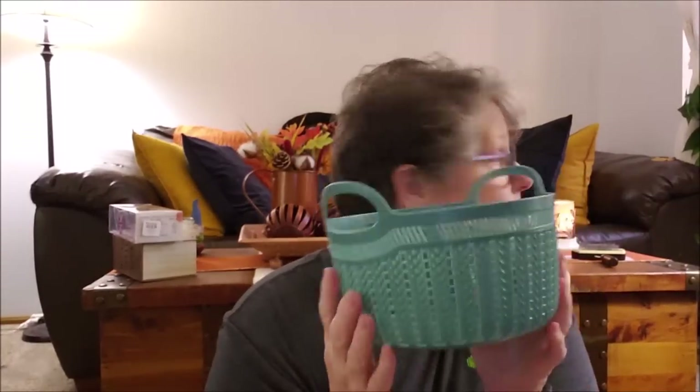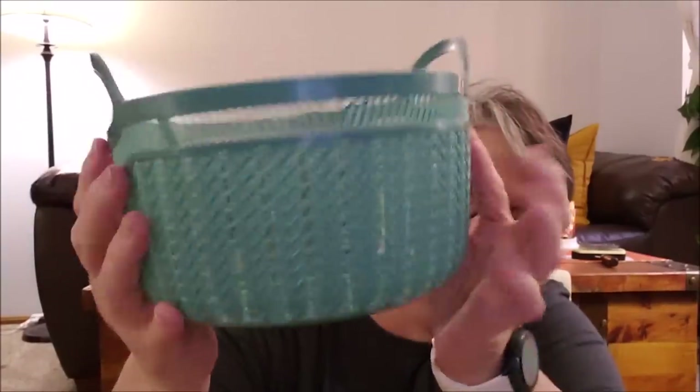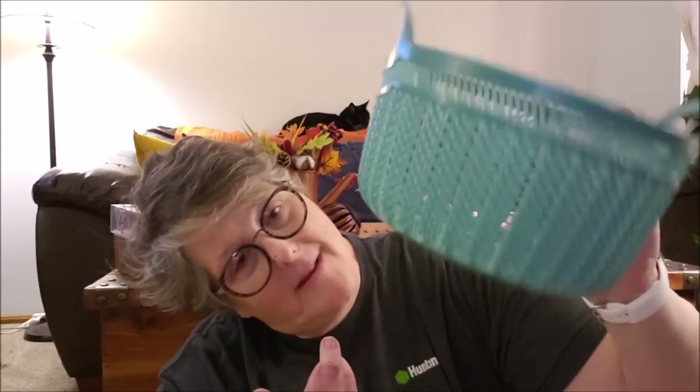Let's get into this Dollar Tree haul — it's in no order because it's a hot mess. The first thing I picked up was this basket. I have other ones but I loved this color and it's going upstairs — it matches my bathroom. I'm gonna put my perfume and stuff in it. It's like a dirty, muted blue and it's very sturdy.